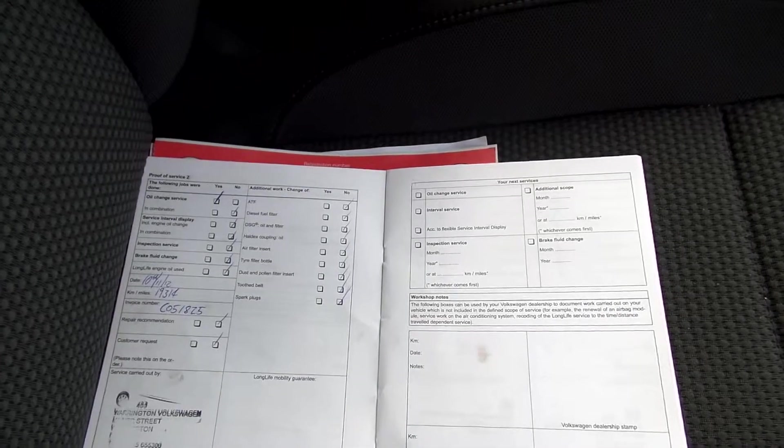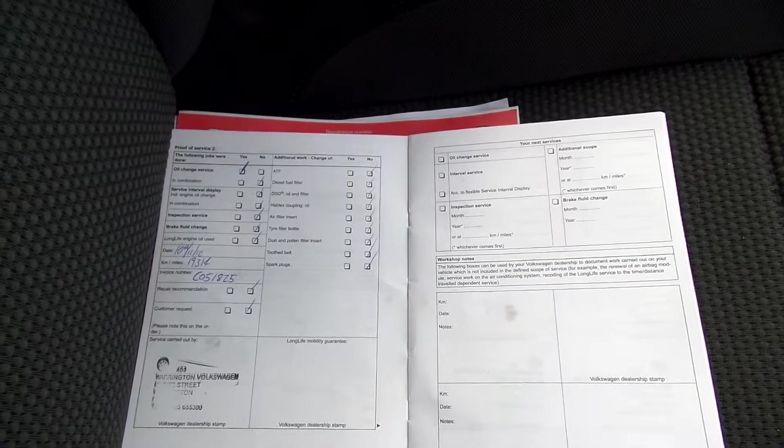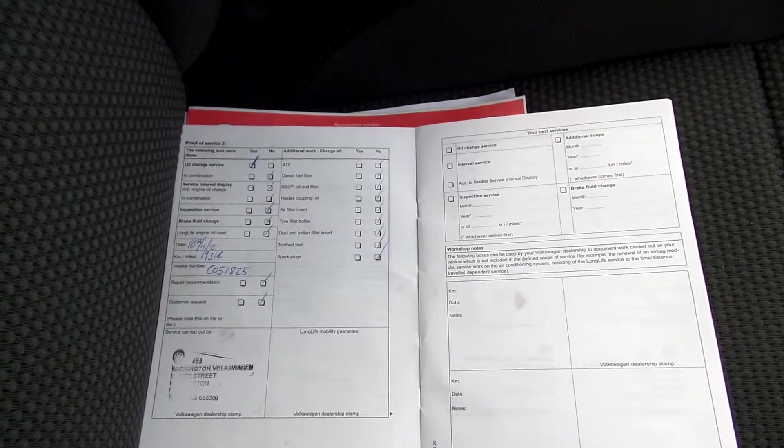There's a full partial franchise history — it does have four stamps in the book: three franchise, one other. Last service done 07/08/14 at 48,180 miles.